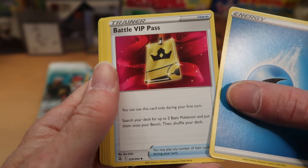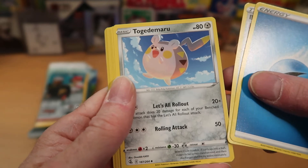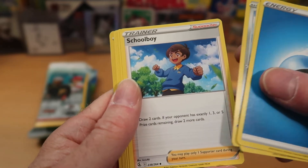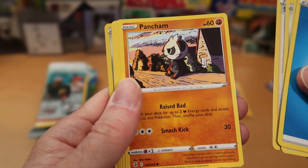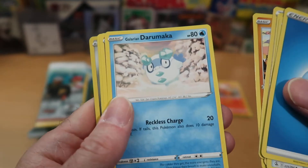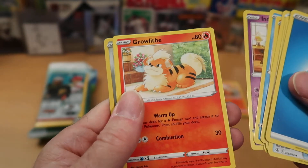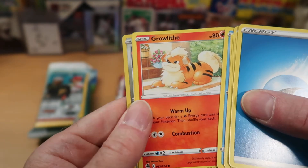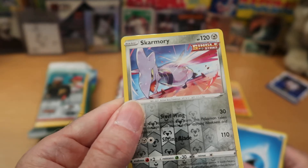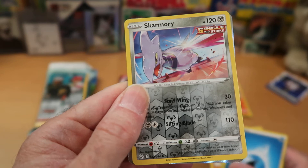I won't announce what we're opening this week, but I'm looking forward to my pack battle with Joe later. Togedemaru, another character I'm not familiar with, and Sableye and Poncham — pretty cool art on that, I like it a lot. And Drampa. Indeedee, who I feel like I pull every time I do a Pokemon break. Growlithe, one of the original Pokemon from way back to base set. And Falinks. Skarmory — that's a pretty cool Reverse Holo, I always liked Skarmory.